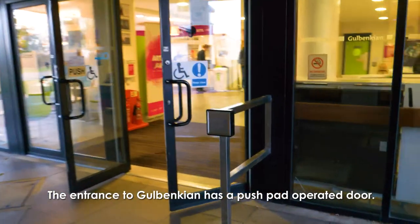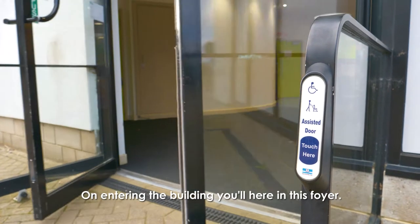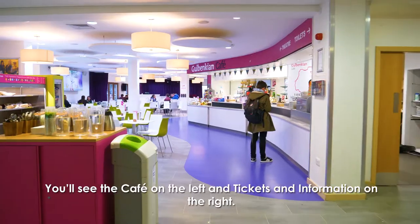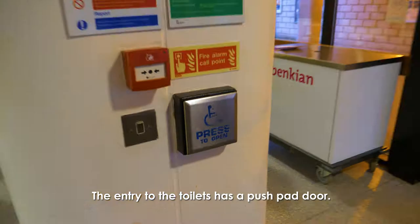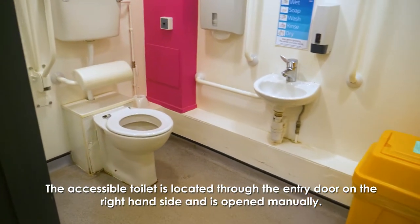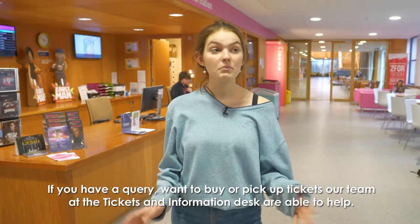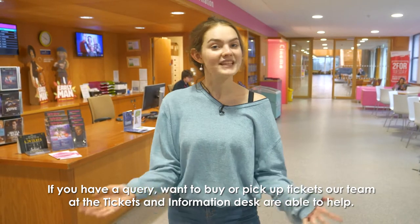The entrance to the Galbenkian has a push pad operated door. On entering the building you will be in the foyer. You'll see the café on the left and tickets and information on the right. The entry to the toilet has a push pad door. The accessible toilet is located through the entry door on the right hand side and is opened manually. If you have a query or want to buy or pick up tickets, our team at the tickets and information desk are able to help.